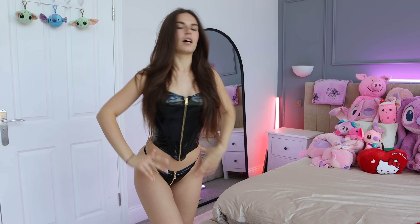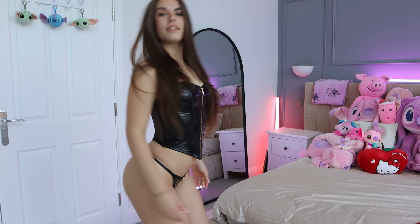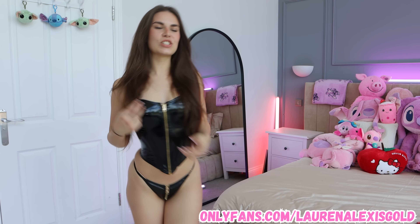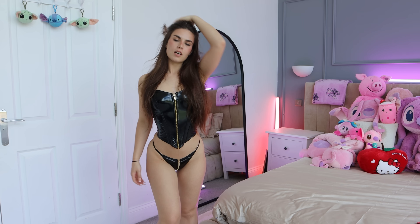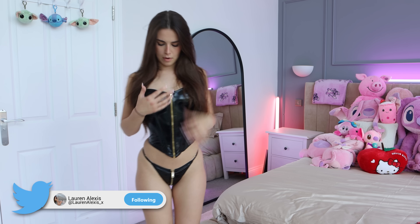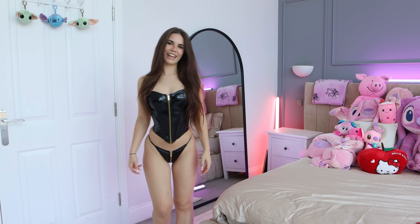Okay guys, next we have this corset which just took me so long to get into. It's so cute though — there's still quite a bit of space in it but it pulls you in on the sides really nicely. It comes with a really cute thong as well. I had to get someone to help me do it up because there are so many clips. I've got a nude thong underneath just because this one can come undone — it has a zip here too. I just realized I could have zipped it at the back and put it on from the front — no way!